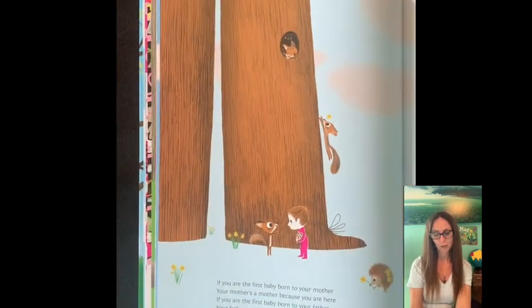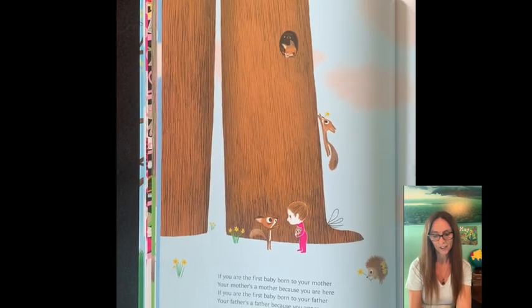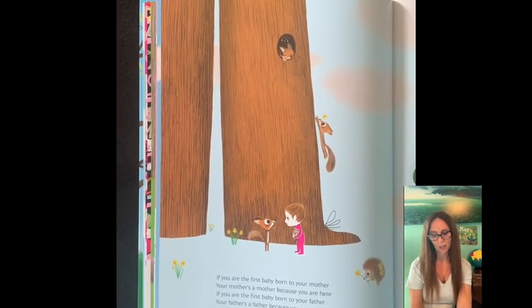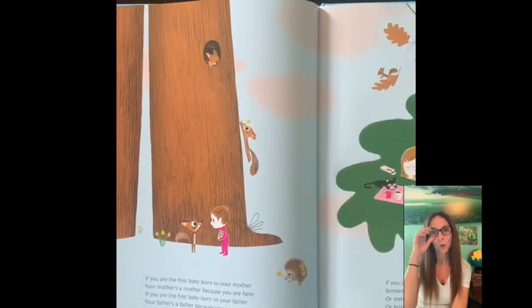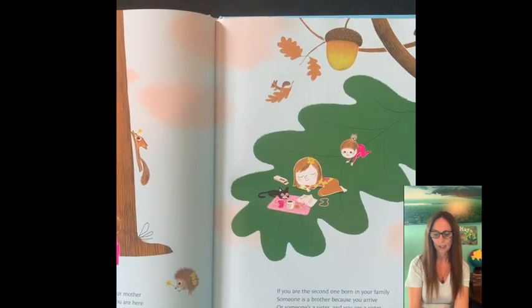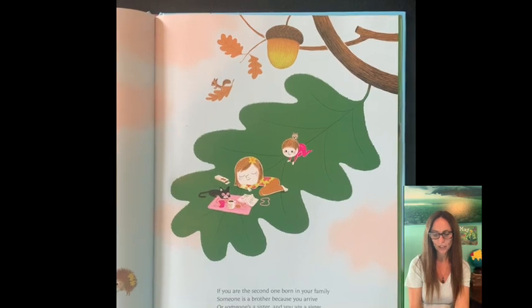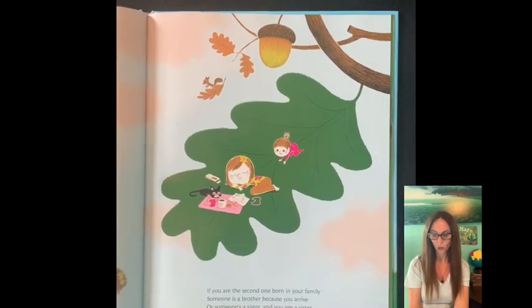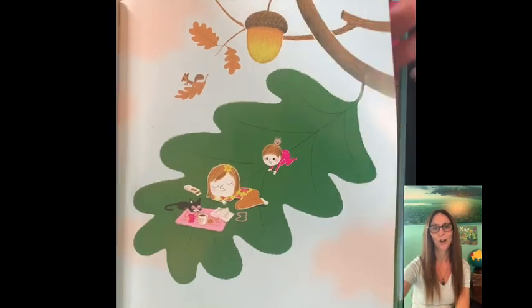If you're the first baby born to your mother, your mother's a mother because you are here. If you're the first baby born to your father, your father's a father because you appear. If you're the second one born in your family, someone is a brother because you arrive. Or someone's a sister and you are a sister or brother the moment that you are alive.